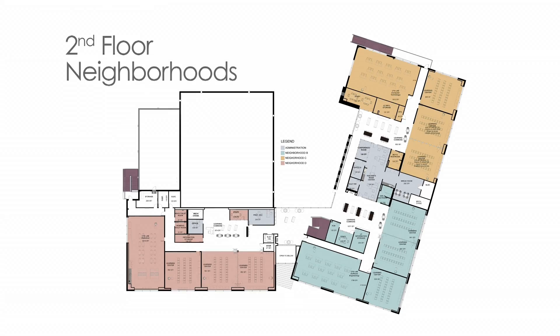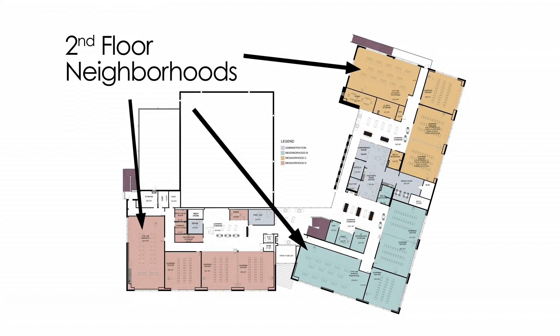Access to technology has always been at the forefront of our design. What we decided to do in this school was to create neighborhoods, which are basically smaller schools within a school.